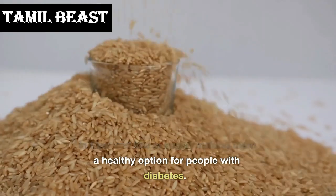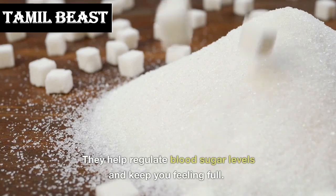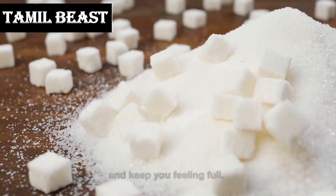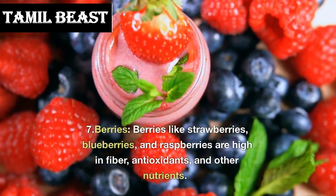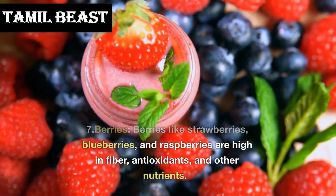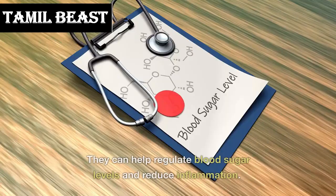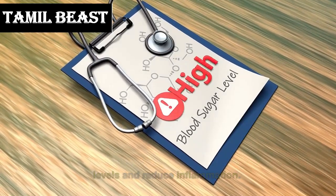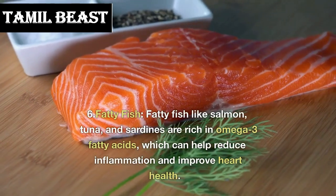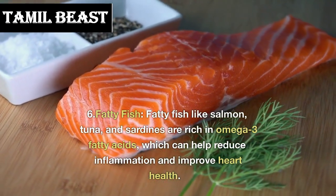Whole grains are a healthy option for people with diabetes — they help regulate blood sugar levels and keep you feeling full. Number 7: berries. Berries like strawberries, blueberries, and raspberries are high in fiber, antioxidants, and other nutrients. They can help regulate blood sugar levels and reduce inflammation.